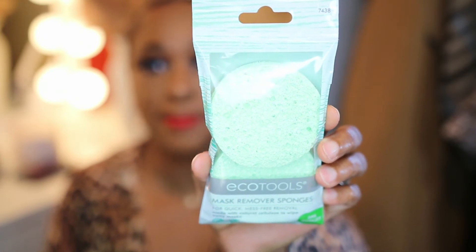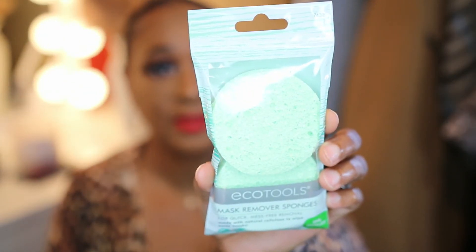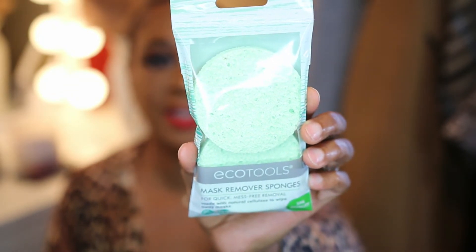For my next two items — this one is by EcoTool. It is Mesh Remover Sponges for quick, mess-free removal, made with natural cellulose to wipe away masks. I really need these because I have a hard time with some of my masks. You get two in this package.